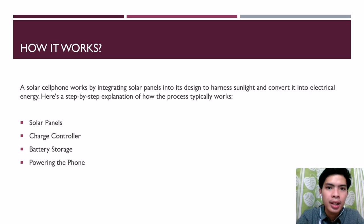First, the solar panels. The solar panels on the back or surface of the cell phone consist of photovoltaic cells, which are semiconductor devices that generate an electric current when exposed to sunlight. These panels are usually made of materials like crystalline silicon or thin-film materials that have the ability to convert sunlight into electrical energy.